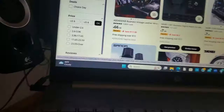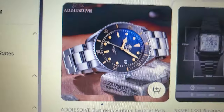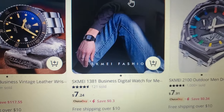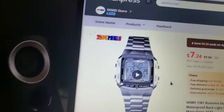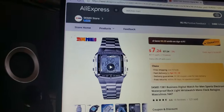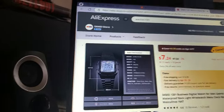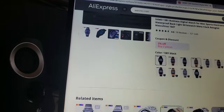You're going to see some high-grade Chinese-made watches. That one's $66. You're going to see this one for $7.24 — this is actually a very nice watch. It comes in silver, it comes in black. It's a nice-looking watch, and other colors too.